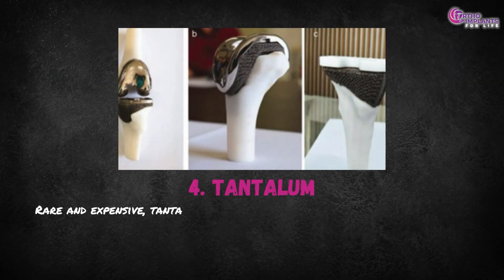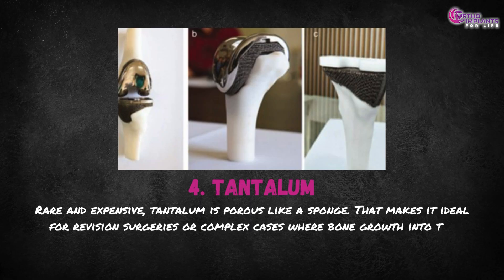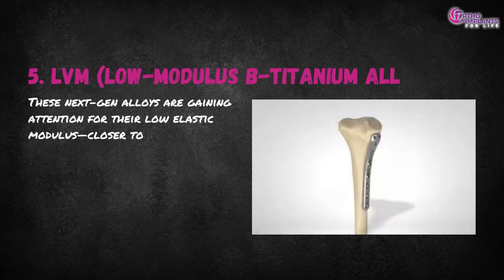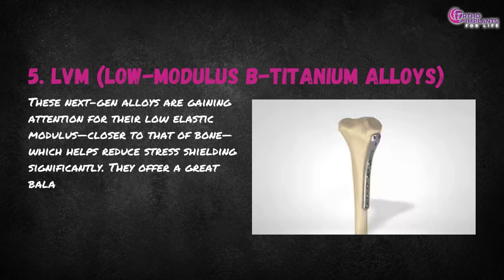Fourth, tantalum — rare and expensive. Tantalum is porous like a sponge, making it ideal for revision surgeries or complex cases where bone growth into the implant is critical. Fifth, low modulus beta titanium alloys, also known as LVM. These next-gen alloys are gaining attention for their low elastic modulus, closer to that of bone, which helps reduce stress shielding significantly.